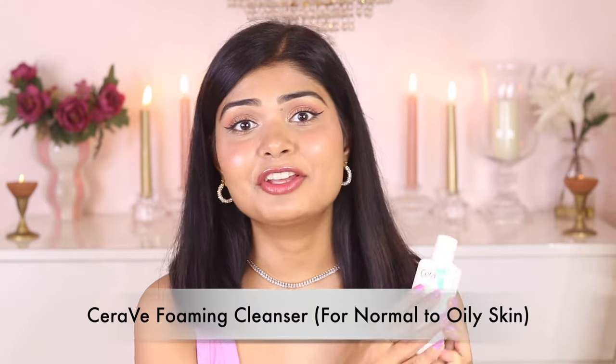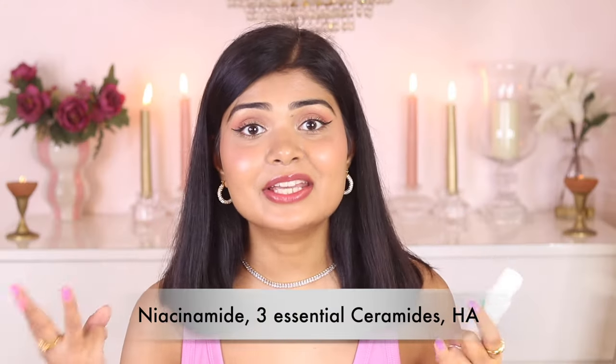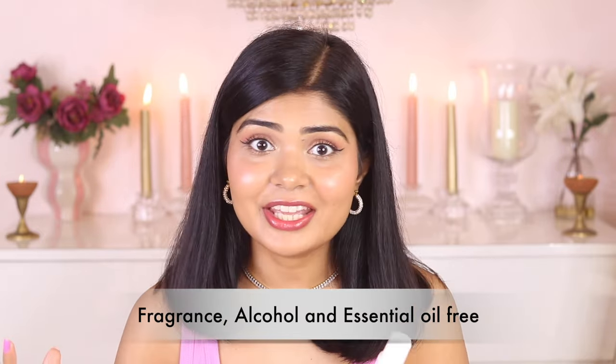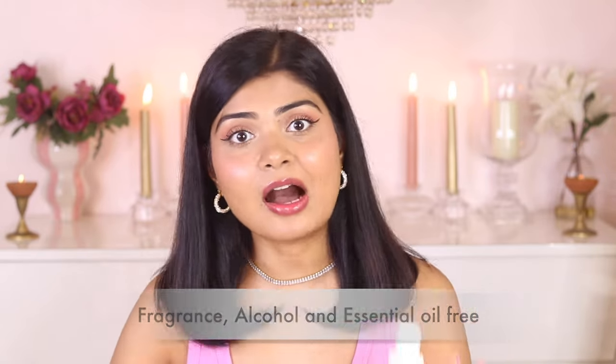I'm gonna start with CeraVe Foaming Cleanser for normal to oily skin type. It has niacinamide, three essential ceramides and hyaluronic acid. It's also fragrance, alcohol and essential oil free — and in fact all the CeraVe skincare products I'm mentioning in today's video are.